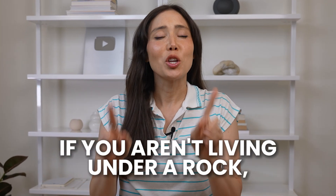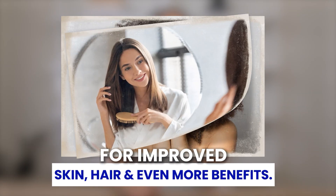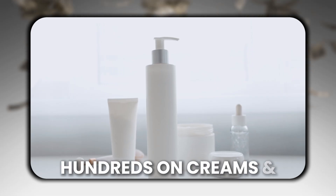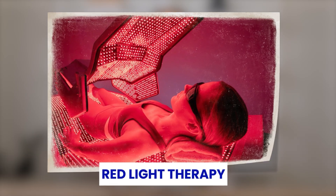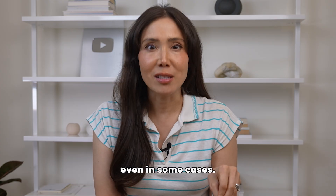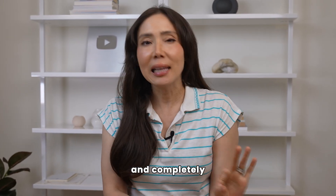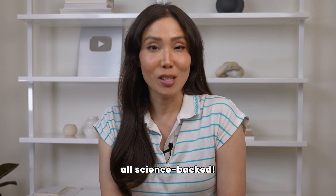If you weren't living under a rock, you must have heard about red light therapy for improved skin, hair, and even more benefits. You're probably spending hundreds on creams and treatments to look younger, but what if I told you that red light therapy is one of the most effective anti-aging tools, better than serums or a laser even in some cases? Let's dive deeper into this invisible and completely painless way we are approaching skin aging from the inside out — all science-backed.